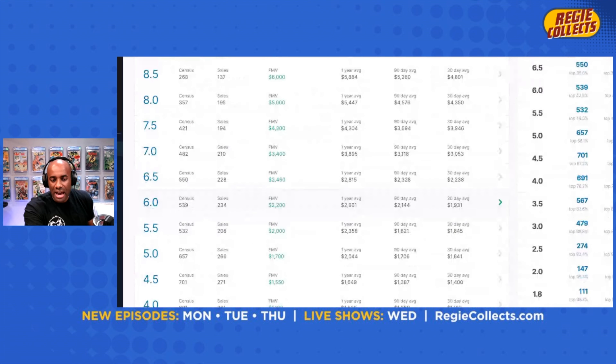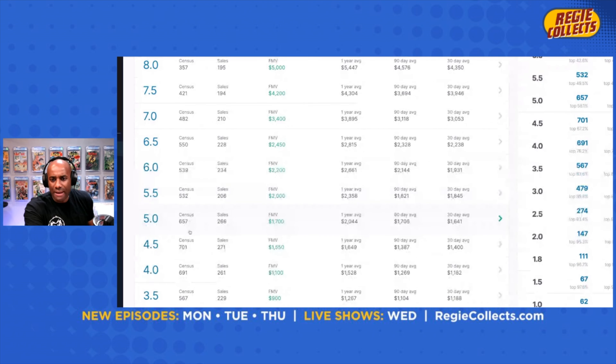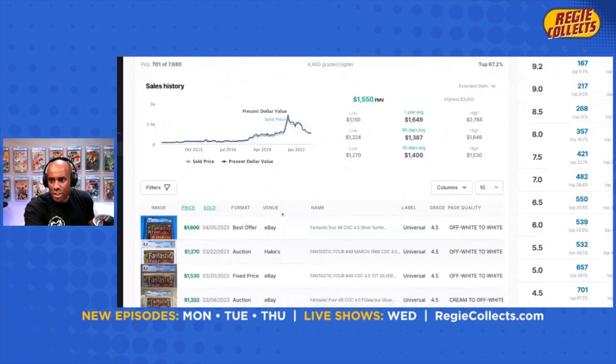Let's look at another example — Fantastic Four 48 at a 4.5 blue label. There are 701 of those on the census. The one-year average for this book is $1,649. The most recent sale was $1,350, which is a delta of about $299 — roughly a $300 one-year decline. How did the last two sales look? It actually went up — from $1,270 to $1,350, an increase of $80. That's a good sign that maybe this book has hit its bottom and is starting to bounce back, versus potentially the green label.